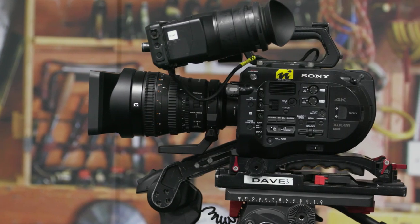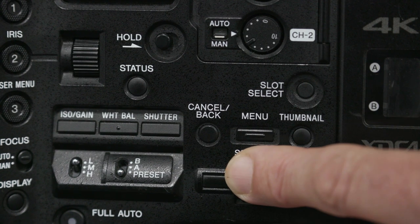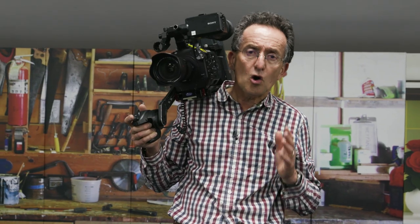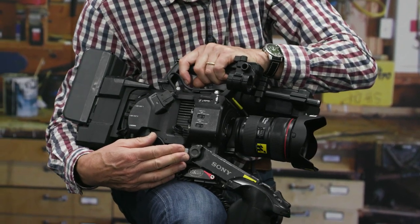We are working on a new series of short instructional videos called Visual Bytes, hosted by experienced DOP Jeremy Humphries. The new series will focus on getting new users familiar with the key settings and features of the Sony FS7.